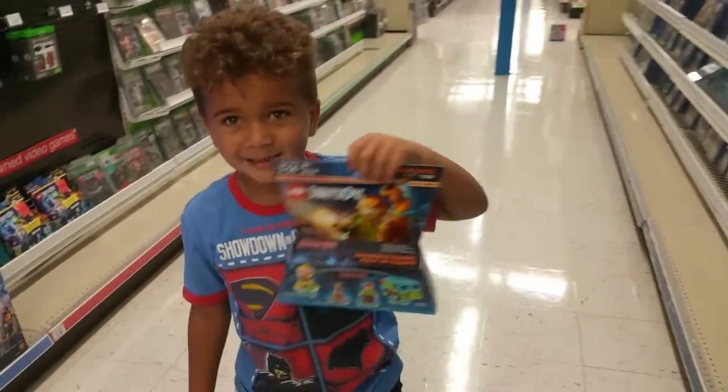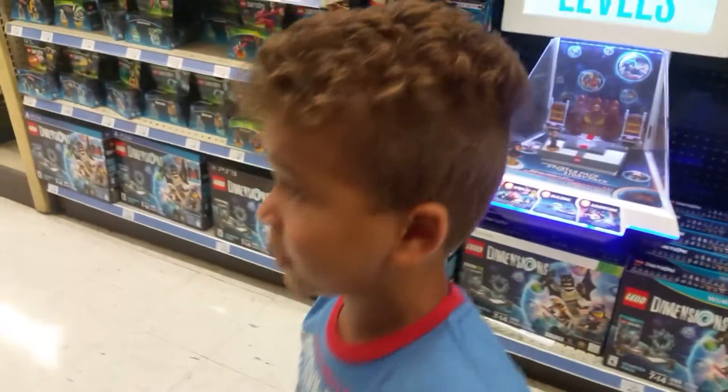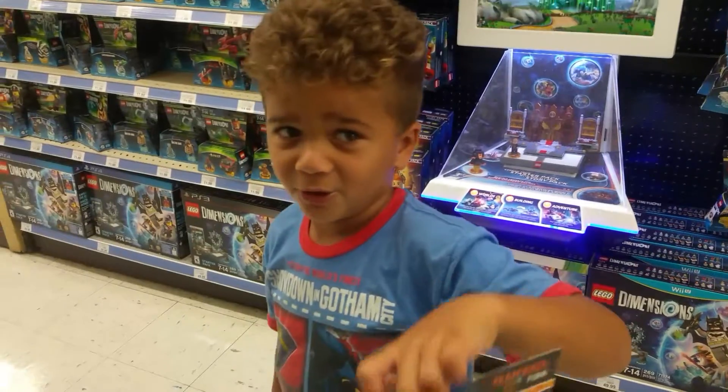We had to get our Lego Dimensions replaced. I broke it but I was on the PlayStation way too long.